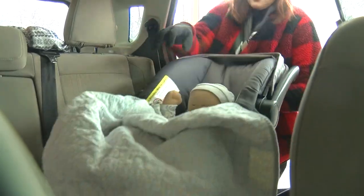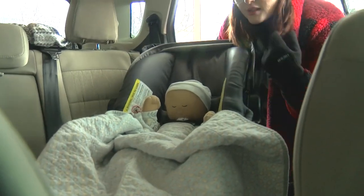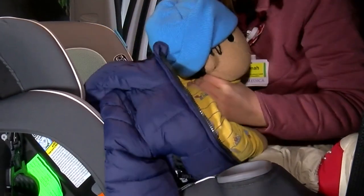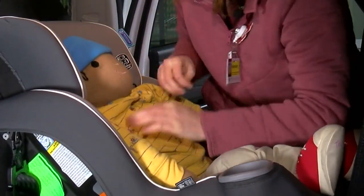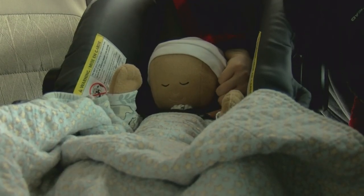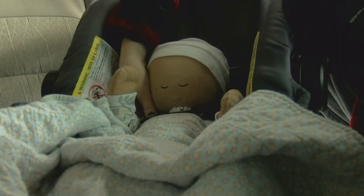I want to show you this before I put them in the car seat. In these cooler winter months, we want to make sure we're still not putting our children in a winter coat. Having a blanket over and tucked underneath the shoulder is perfectly fine. Then we do the pinch test.